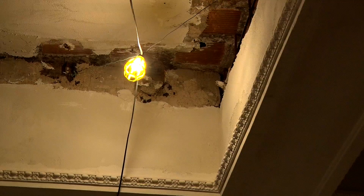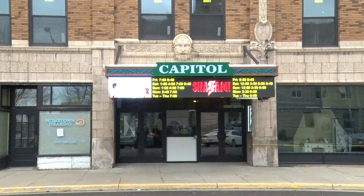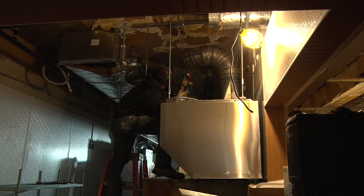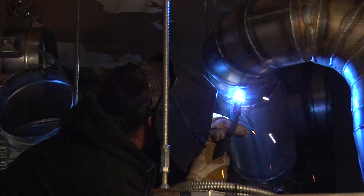If somebody didn't step in soon, the city knew that things were not looking bright for this building. They had a problem — it was deteriorating. At the same time, they needed it because it's the largest building in their downtown. It had the theater and a restaurant and office space.